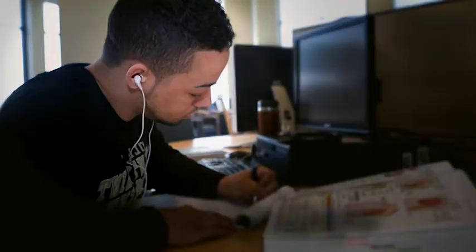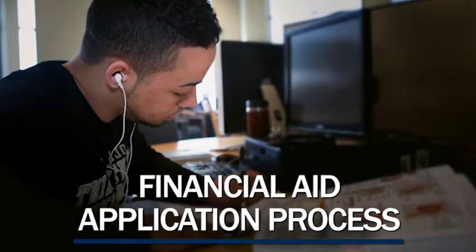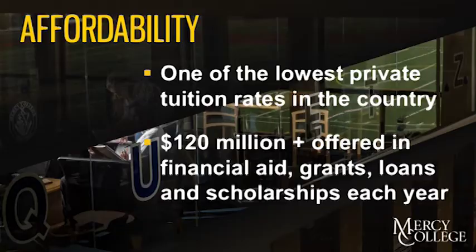Welcome to the Office of Enrollment Services' virtual guide for financial aid. We're excited to assist you with the financial aid application process. Mercy College is one of the most affordable private colleges in the country.